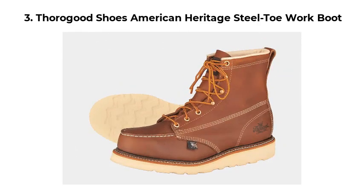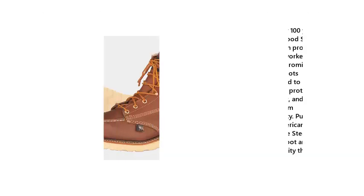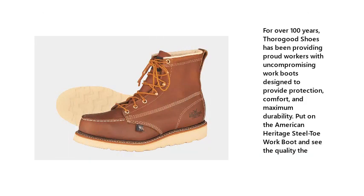Number 3: Thorogood Shoes American Heritage Steel Toe Work Boot. For over 100 years, Thorogood Shoes has been providing proud workers with uncompromising work boots designed to provide protection, comfort, and maximum durability.